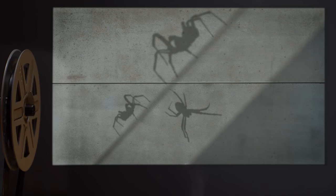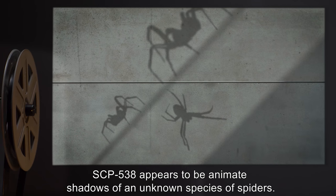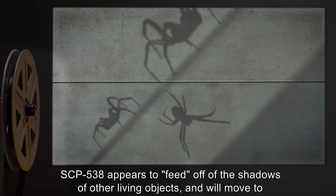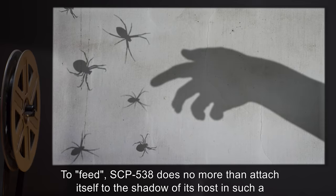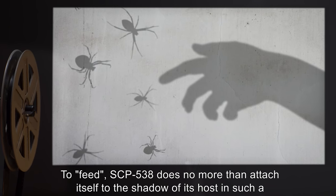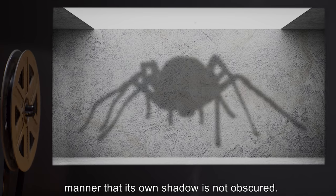Description: SCP-538 appears to be animate shadows of an unknown species of spiders. SCP-538 appears to feed off of the shadows of other living objects, and will move to the nearest shadow cast by a living organism. To feed, SCP-538 does no more than attach itself to the shadow of its host,